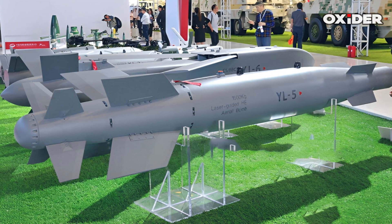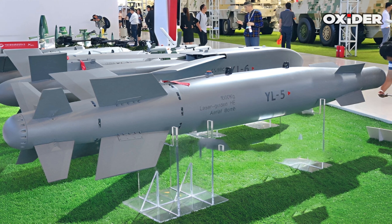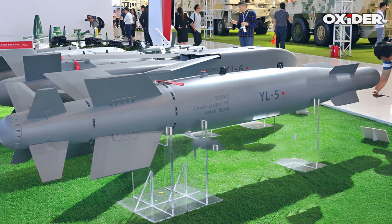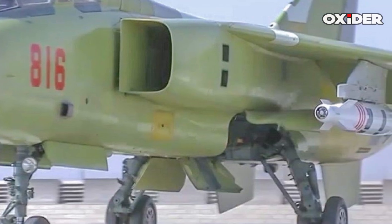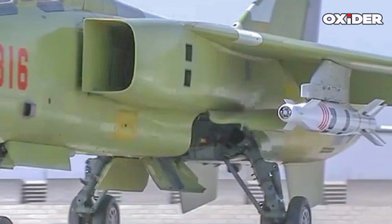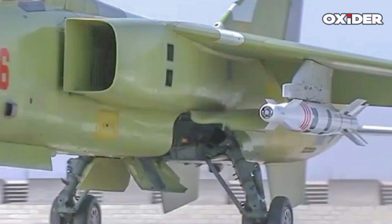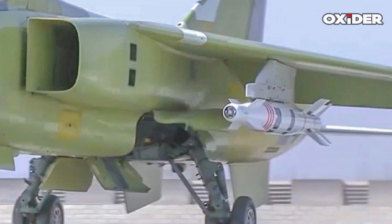Similarly, the PCL-191 modular long-range multiple rocket launcher rockets are equipped with satellite and inertial guidance. A smaller variant, the 100 kg class laser-guided bomb — GB-100, TG-100, JG-100 — entering service with PLA Air Force JH-7A, uses a third-generation laser and Beidou dual-guidance system.